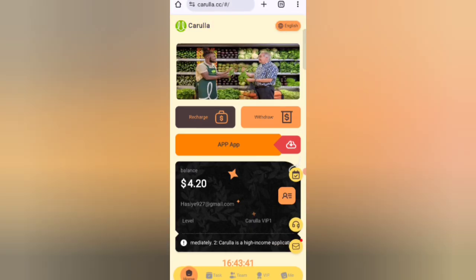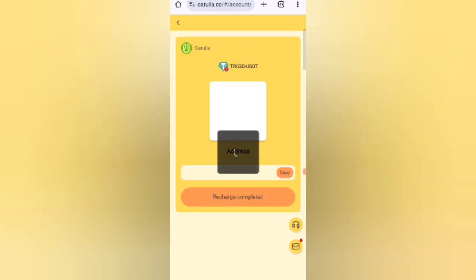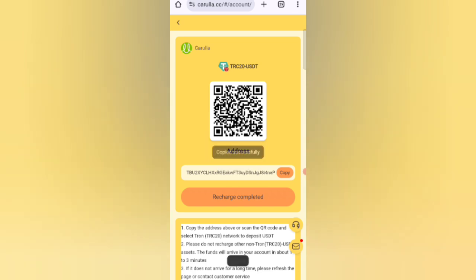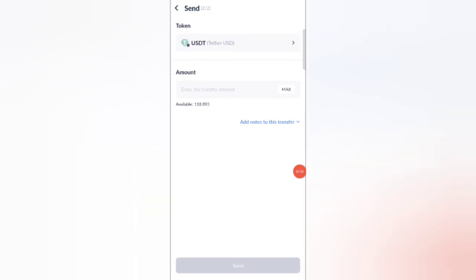Click on the home, then click on the recharge option. You can see four types of recharge methods: first TRC-20 USDT, second TRX, third VIP 20 USD, and fourth BNB. Select the TRC-20 USDT option. You will see your deposit address on the screen — copy that address and open your wallet, then enter the address there.